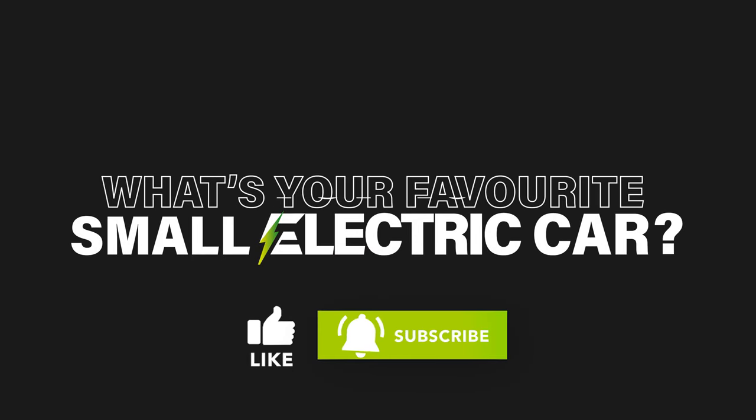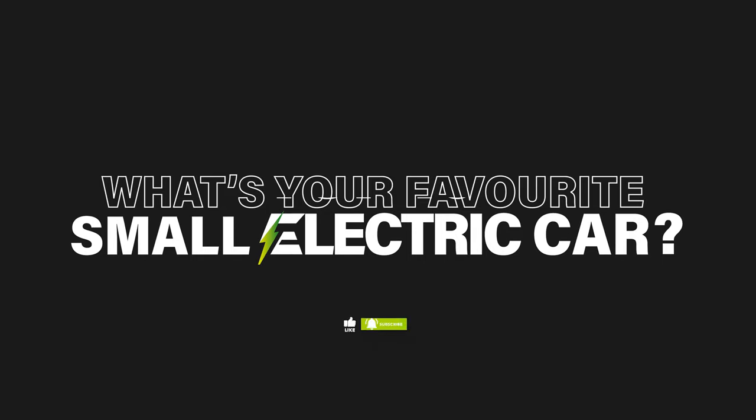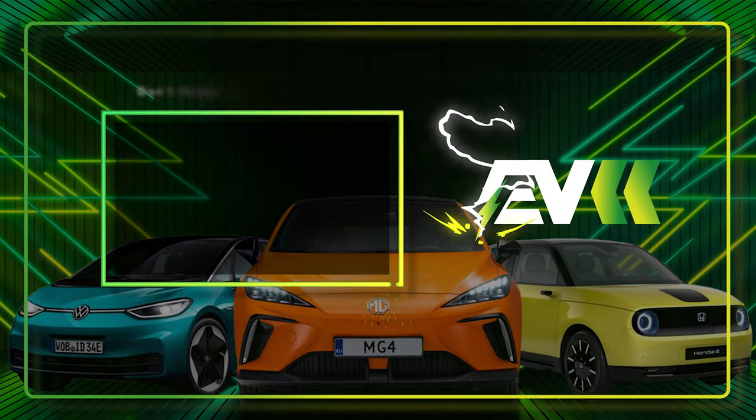Do you agree with our list? Let us know what you think in the comments, and keep an eye on our channel for more electric car videos coming very soon.